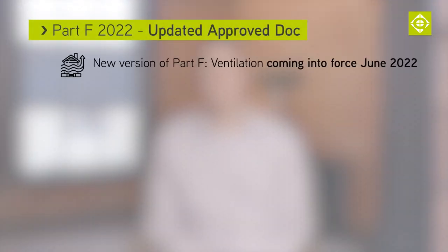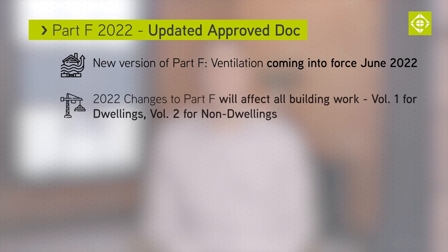This year a new version of Approved Document F relating to ventilation is coming into force. The 2022 changes to Part F will cover all building work. Volume 1 is for dwellings and Volume 2 is for buildings other than dwellings. In this video we'll look at Volume 2 for non-domestic buildings.